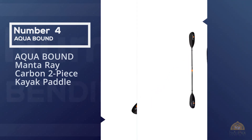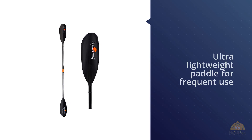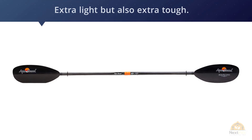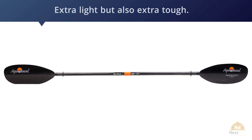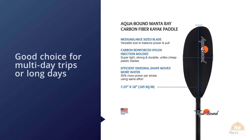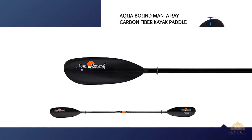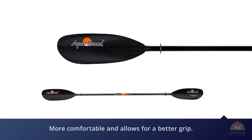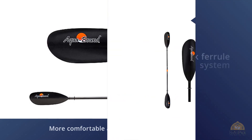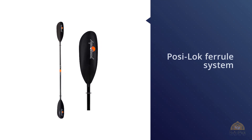Number four: Aqua Bound Manta Ray Carbon two-piece kayak paddle. If you're looking for an ultra-lightweight paddle for frequent use, this could be it. This Manta Ray has the benefit of a 100% carbon fiber straight shaft, meaning it's extra light but also extra tough. This two-piece paddle also features lightweight carbon fiber blades giving you extra strength in the water. It can be a good choice for multi-day trips or long days, as the oval shaft means it's more comfortable and allows for a better grip. The paddle also benefits from a Posi-Lock ferrule system which allows you to adjust the feathering angle easily but keep it locked in place when needed. Sizes range from 210 to 250 centimeters.